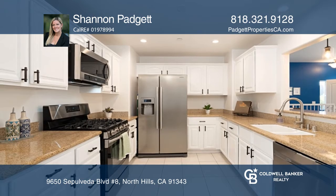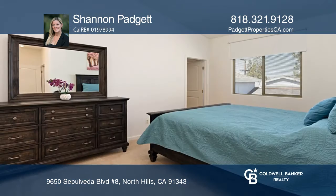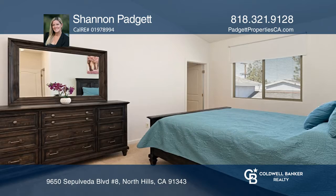The updated kitchen with an eat-in area has newer appliances and flooring. The kitchen looks out to a large living room with a fireplace.